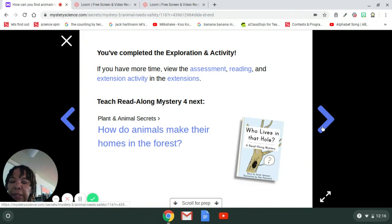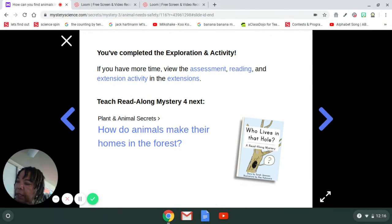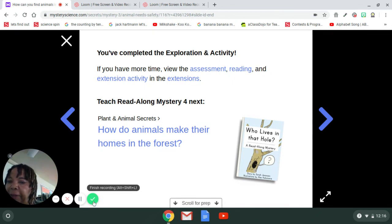Okay boys and girls, now you're going to get out your science packet. It'll be science mystery number three — you will draw a picture of an animal staying safe. Alright, see you next time! Have fun drawing your animal staying safe.